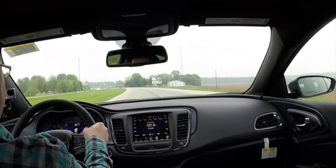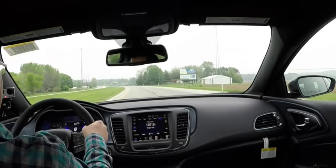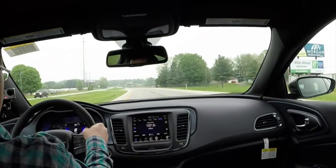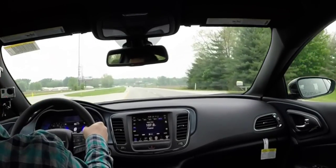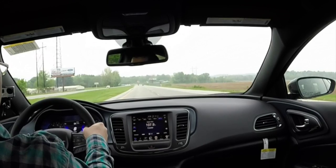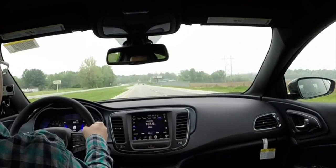Right now I'm in sixth gear going 65 miles per hour, revving at about 2,200 RPMs. I've still got three gears left, so I'm going to pop it into ninth. At 65 miles per hour in ninth gear